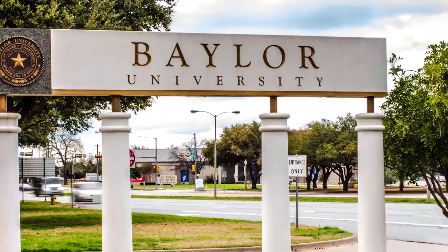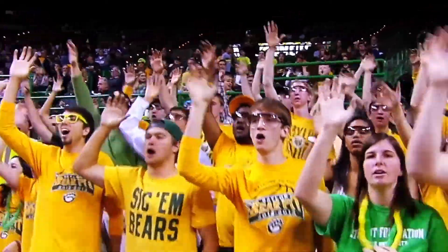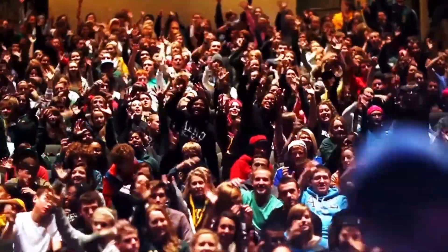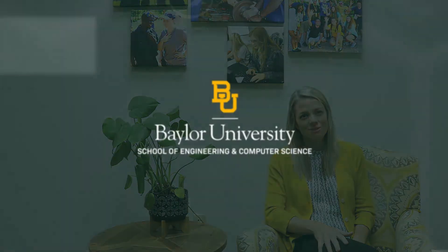To hear more about what our alumni are doing after graduation, check out our website for stories highlighting their great work. As you can see, the School of Engineering and Computer Science is a place where you can thrive academically and belong to a community that cares deeply about your success at Baylor and beyond. We look forward to meeting with you and sharing more about all we have to offer. Thanks for visiting with me today and I look forward to seeing you soon.